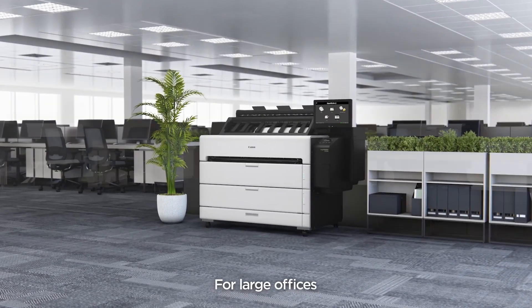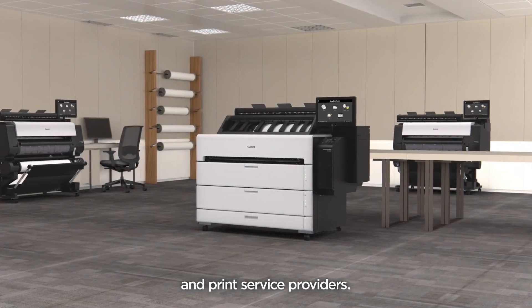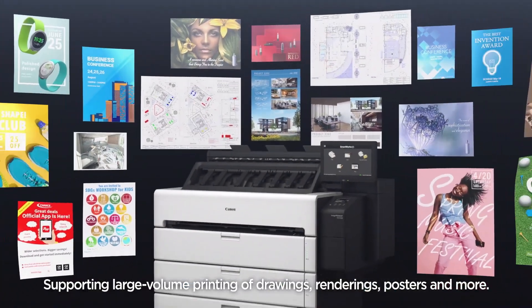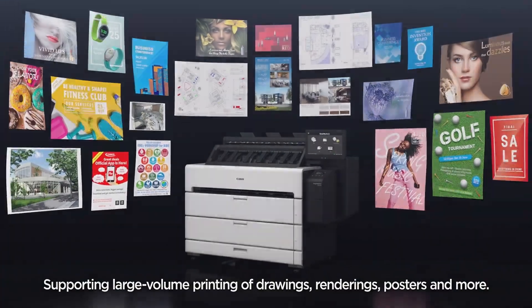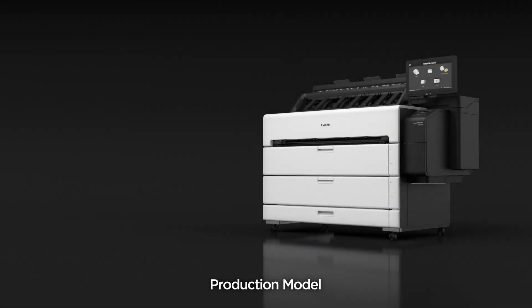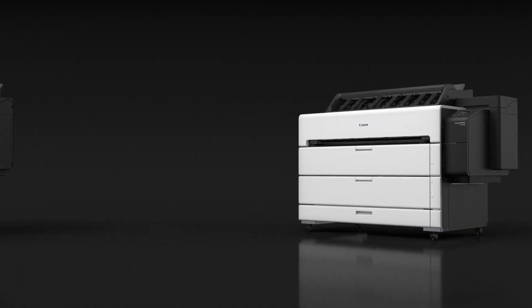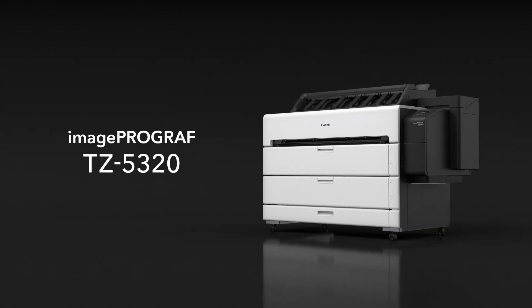For large offices and print service providers, supporting large volume printing of drawings, renderings, posters and more. Production model: TZ5320 MFB and TZ5320.